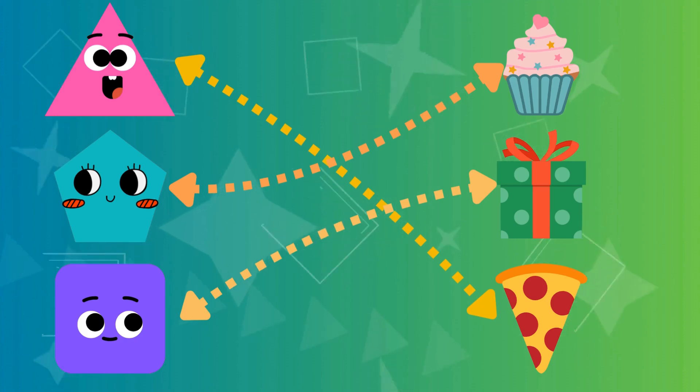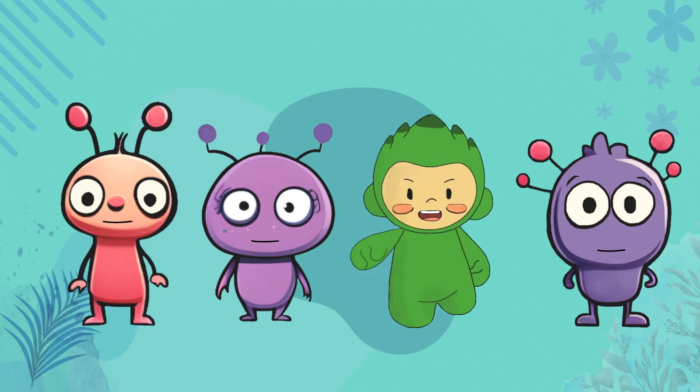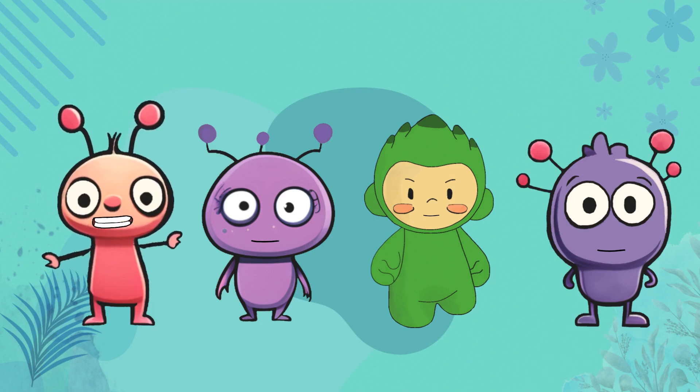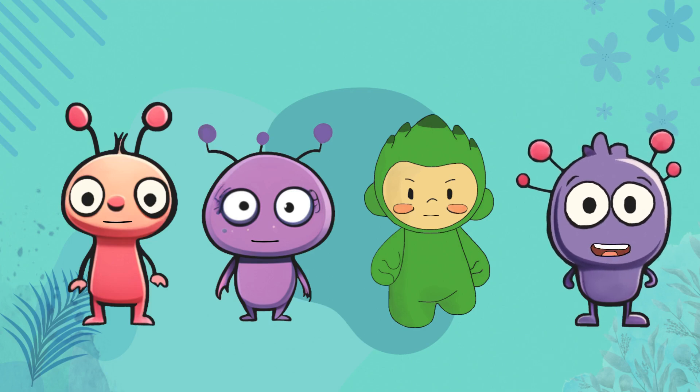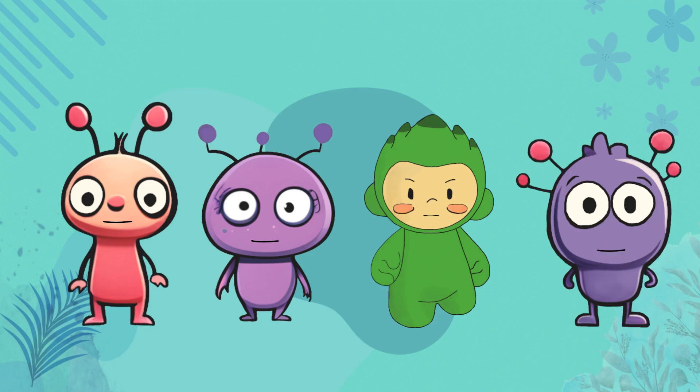What a magical adventure — shapes truly are everywhere, aren't they! Well, that's all the time we have for today, but don't worry, we'll be back with more fun and learning. Remember, practice makes perfect, so keep exploring and discovering new shapes. Thanks for joining us, shape seekers. Until next time, stay curious. Bye for now, see you next time!